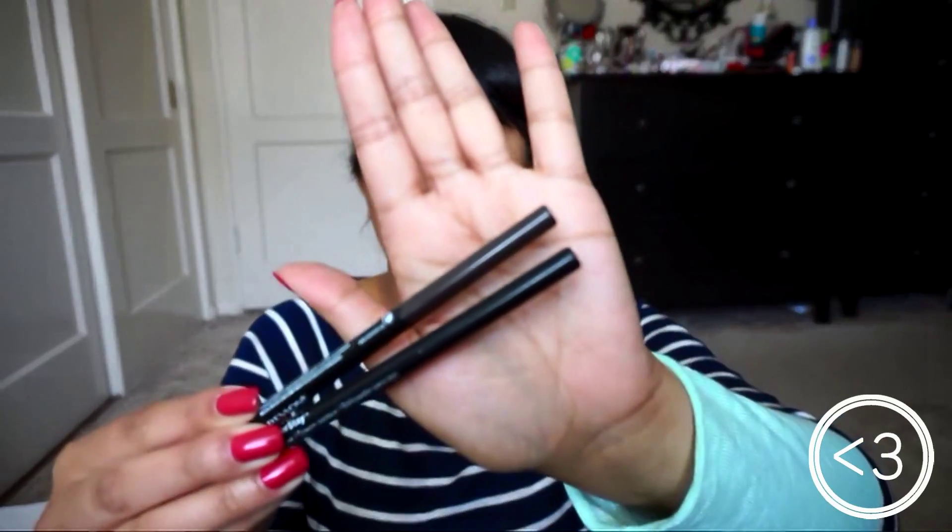My go-to eyeliners are both by Revlon - their classic ColorStay. I have a black one as well as a brown one. I usually use black on an everyday basis, but if I'm going for a more natural, subtle looking eye, I do reach for my brown one on occasion. This is one I like to use in spring and summer for softer makeup looks. If you've never tried a brown eyeliner, I would definitely recommend it to you guys to try.